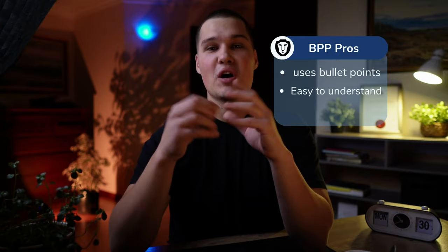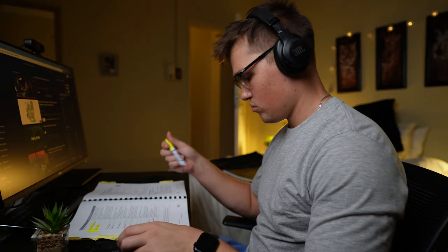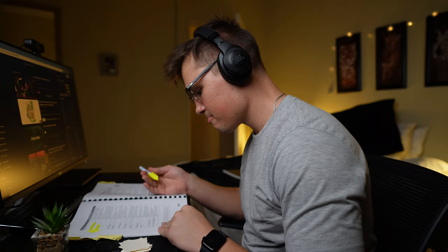The biggest problem I face with BPP is printability — I can't study digitally. When I try to study digitally, I can't copy and paste, I can't make notes. And what if you don't have your device with you at all times? In South Africa, you struggle with load shedding. If your phone is dead, your laptop is dead, and you have no Wi-Fi, how are you going to study? That's why I like physical books — you can carry them everywhere, they're always available.